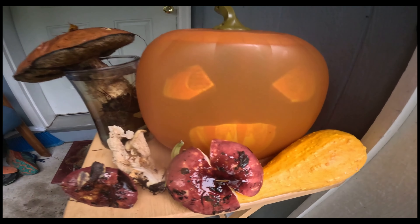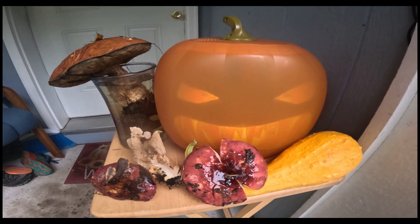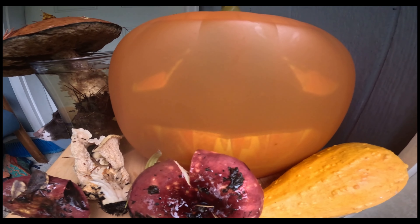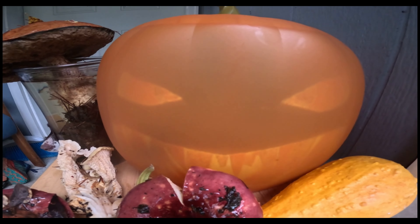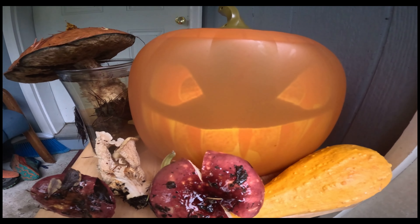Happy Halloween everyone! I hope you enjoyed our soggy Halloween mushroom hunt. Once the night is through and the clock strikes 12, Halloween will be over. But don't worry, we'll all be back again next year to strike fear. Bleh ha ha ha ha ha!